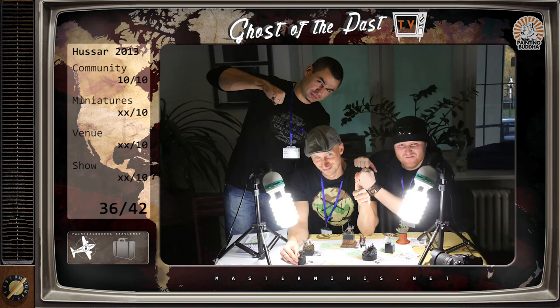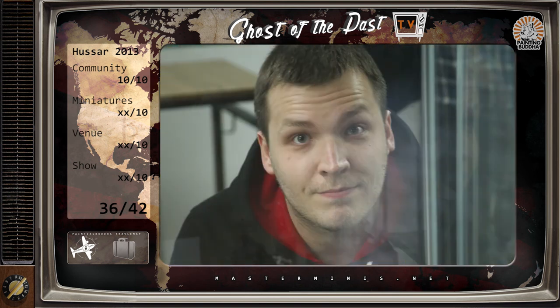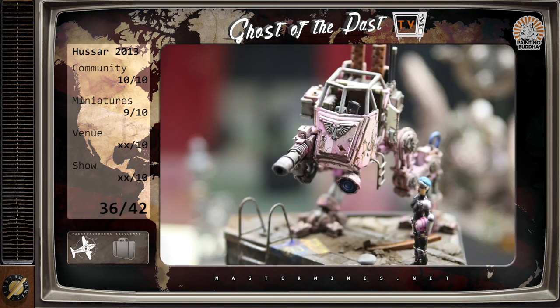36 points for an event run by private people without millions in the pocket — really, really good. Community: 10 points. The Polish painters — they are so nice, so friendly. The show was not free; I think it cost €20 or something, so it was basically free. Miniatures: 9 points. 170 entries, I think it was something in that area, and the standard is very high. Of course a lot of the Polish painters are just excellent painters.